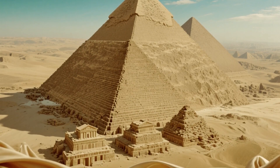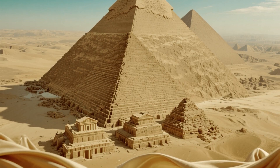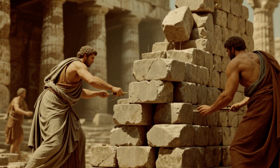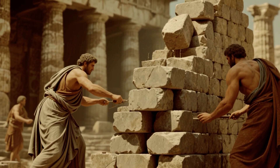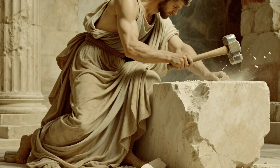What if I told you that the Great Pyramid of Giza was built with such precision that we couldn't replicate it today, even with our modern technology? We're talking about 2.3 million stone blocks, each weighing about 2.5 tons, stacked perfectly to create a structure that stood as the tallest building on earth for 3,800 years. And here's the kicker: no wheels, no pulleys, no iron tools — just copper chisels and human hands.